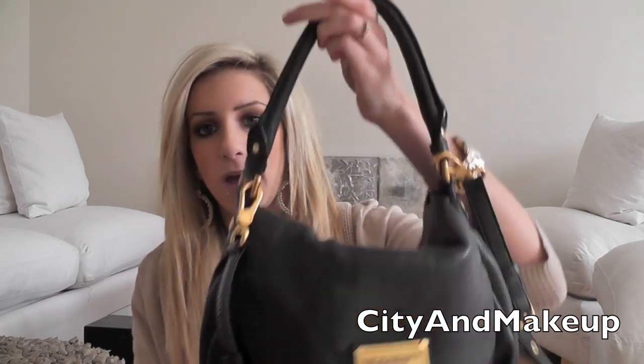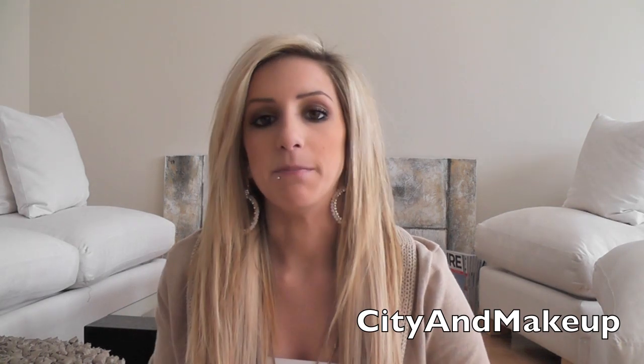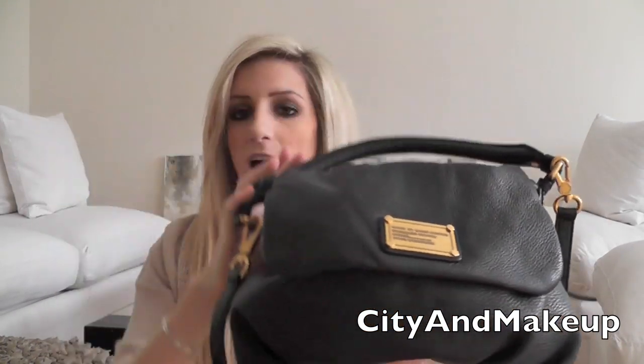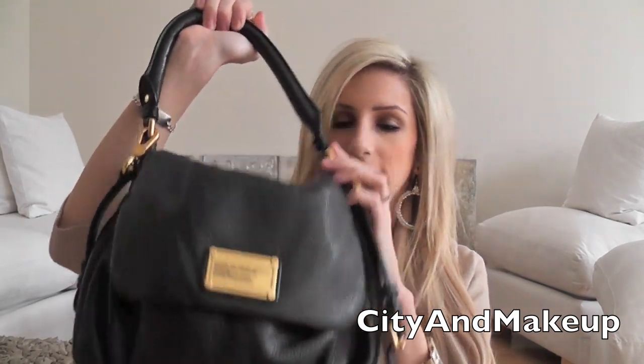So this is my new bag — I got her for Christmas. I have wanted this bag for so long, like ever since it came out. I love it. And it's a Marc by Marc Jacobs. I'm not exactly sure of the name. I showed it in my recent outfit of the day and I also couldn't remember the name, but I put it in the description box and I'll do that again for this video. She's black and has gold hardware and I love her.